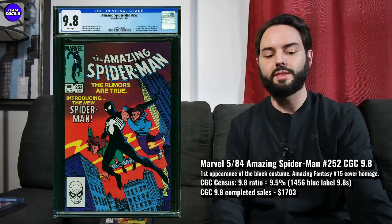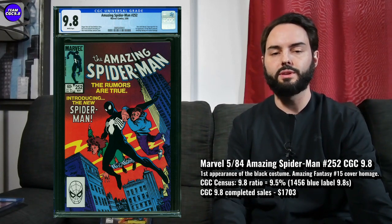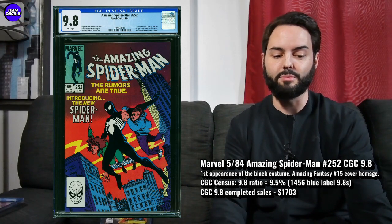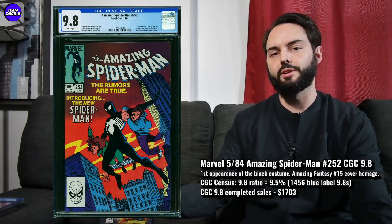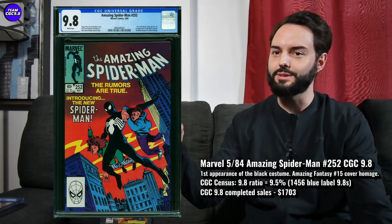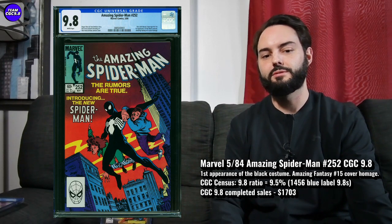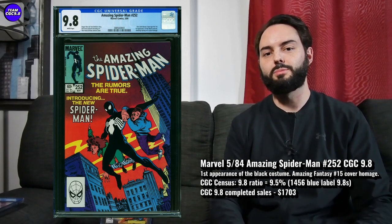On the $252, the census shows 1,456 in a 9.8 in the blue label, and 9.5% of all graded copies are 9.8 — the lower the better with the 9.8 percentages. Only 9.5% of all copies sent to CGC are 9.8, so it's a no-brainer on this one. You get the Amazing Fantasy 15 cover homage, which gives you those first appearance of Spider-Man vibes, and it's the first appearance of the black costume with a great cover. So I think that one is dropping in value but you can think about buying it right now.